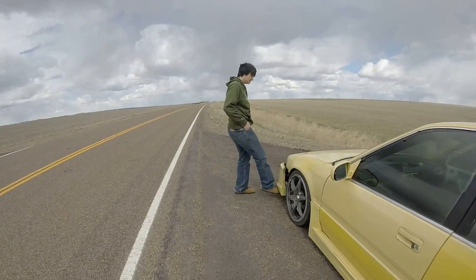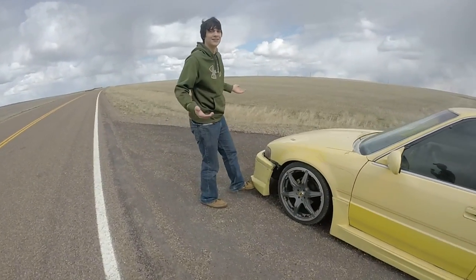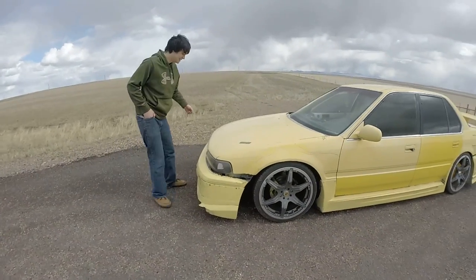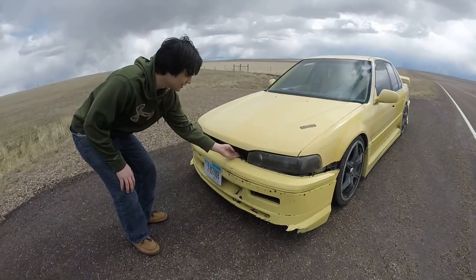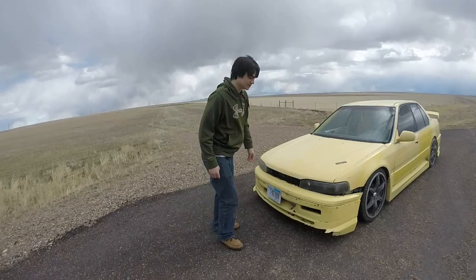Nail the bumper. It's a fucking drift car, you know, what can I say? I couldn't afford zip ties so I got some bailing wire and I just put it up in there.